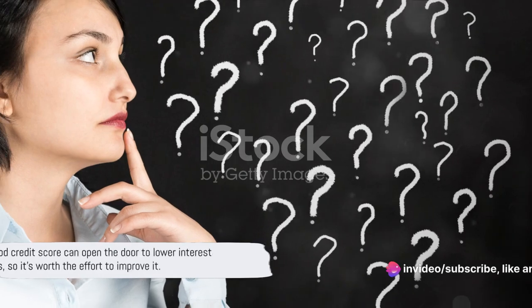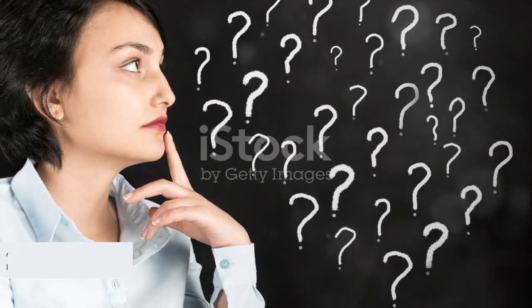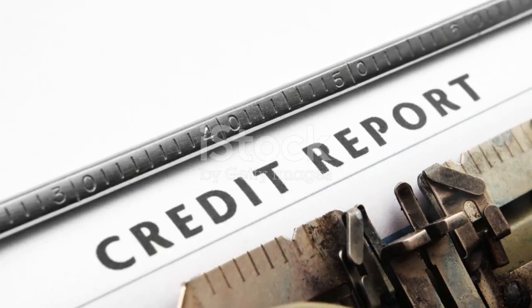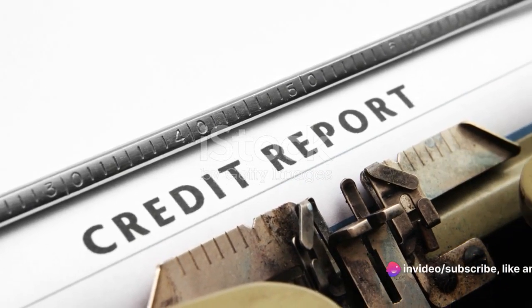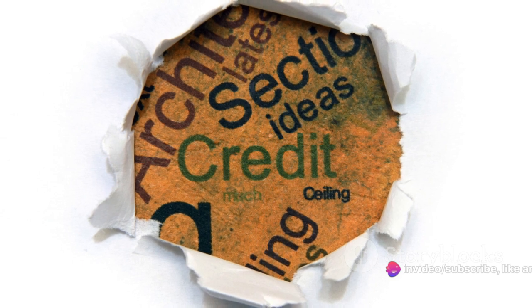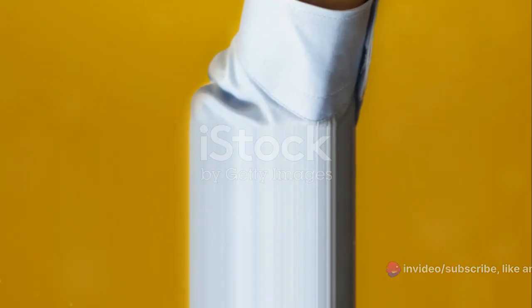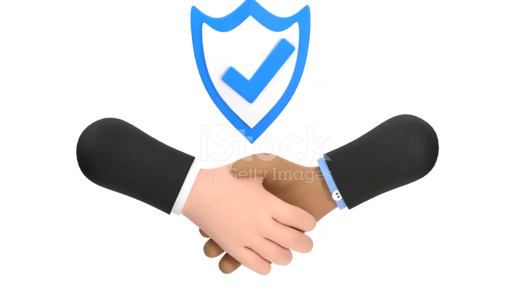A good credit score can be your best ally in negotiating a lower interest rate. Your credit score is like a financial report card — it tells lenders how reliable you are when it comes to repaying your debts. The higher your score, the more trustworthy you appear, and this trust can translate into lower interest rates on your credit card.